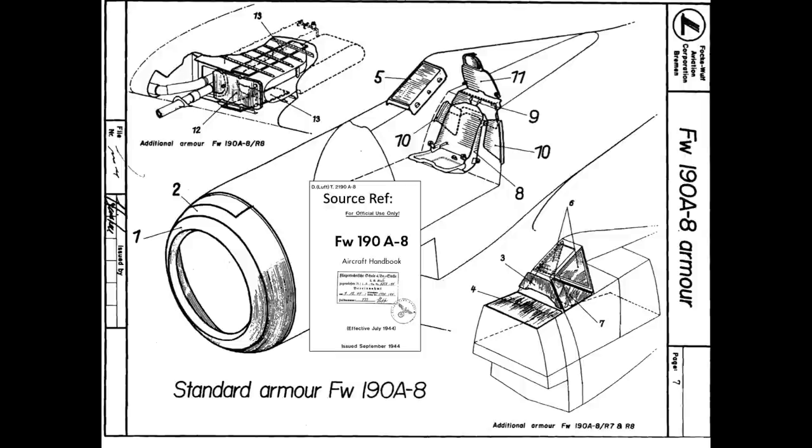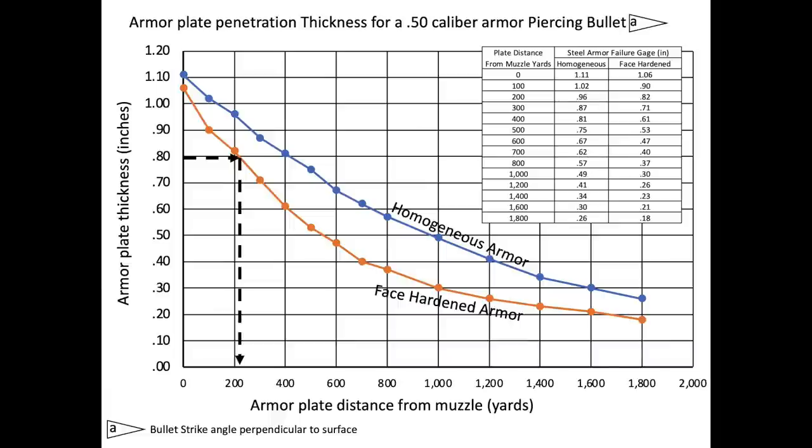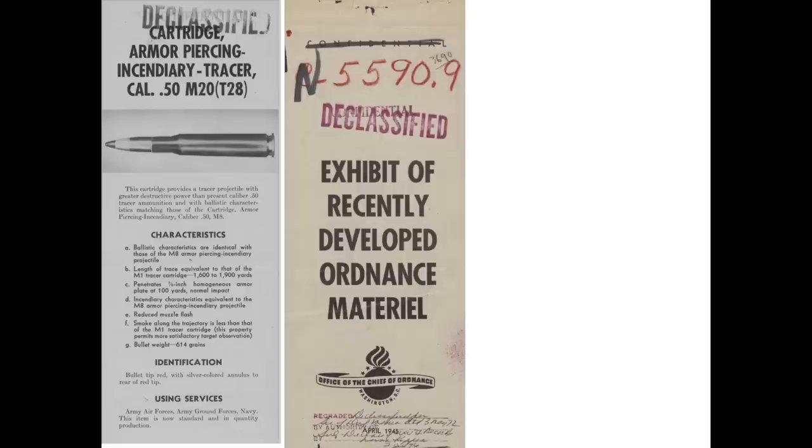This chart shows the locations of the armor panels of the FW 190 German fighter from a 1944 aircraft handbook. The pilot's head is well protected with a whopping 20 millimeters of armor, which equates to 0.79 inches. A face hardened armor panel of this gauge should be able to stop a .50 caliber armor-piercing bullet fired from 220 yards. In summary, ballistic testing indicated that both Japanese and German aircraft armor matched U.S. armor quality.